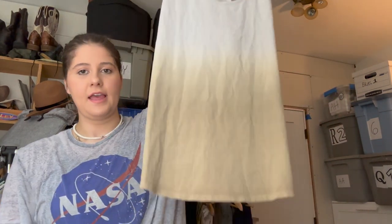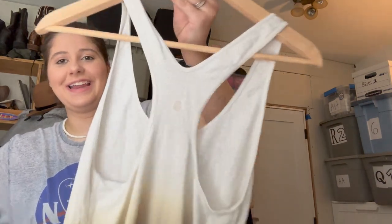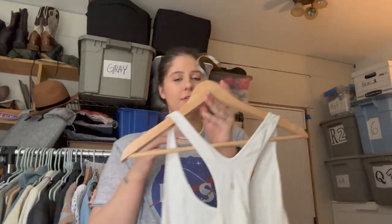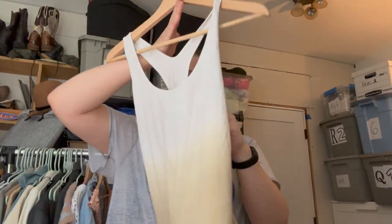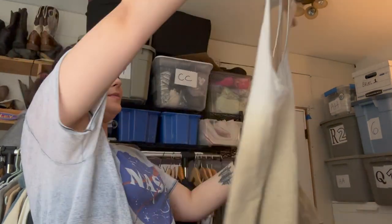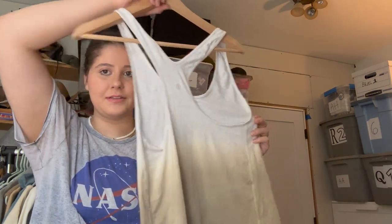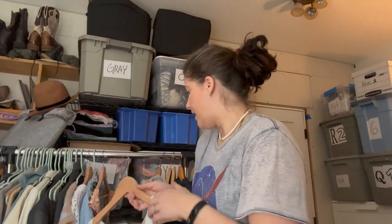Next is this tank top — you can probably guess what the brand is just by the way it looks. It is Lululemon. Since it doesn't have the pull tag I have to estimate the size based on measurements, but just by looking at it, it looks to be like a size 4 or 6. I will do measurements and look at a size chart.